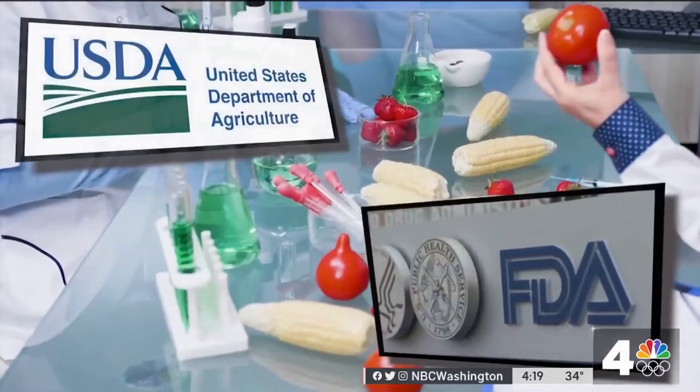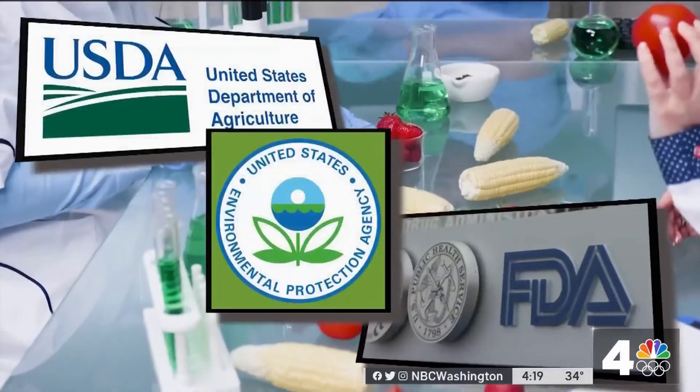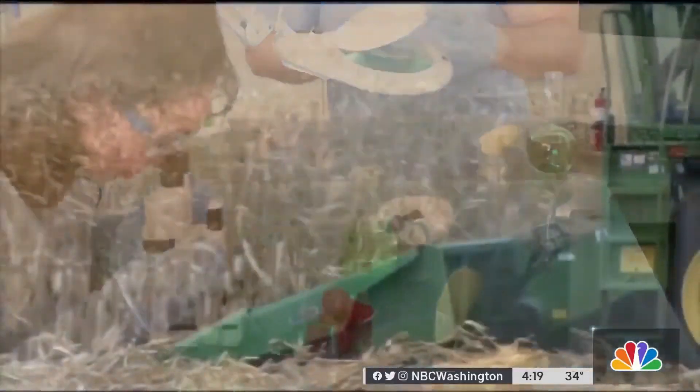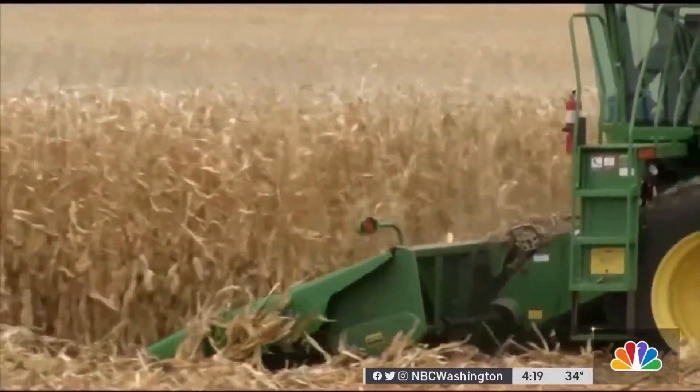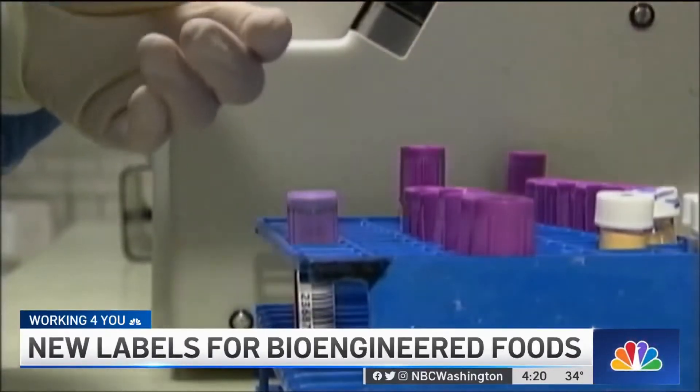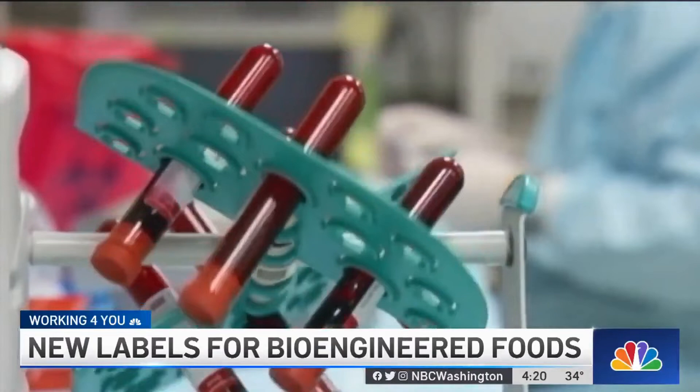When it comes to whether bioengineered foods are safe, it really depends on who you talk to. The FDA, USDA, and the EPA all ensure that they are safe for humans. And some food scientists believe they are incredibly helpful to the overall production of certain crops. If you think about drought-resistant crops — we take a crop that is drought-resistant, we identify those genes, and we put it into a crop that's not drought-resistant. We're able to increase crop productivity and yields in doing so. It's really a technology that's extremely safe.